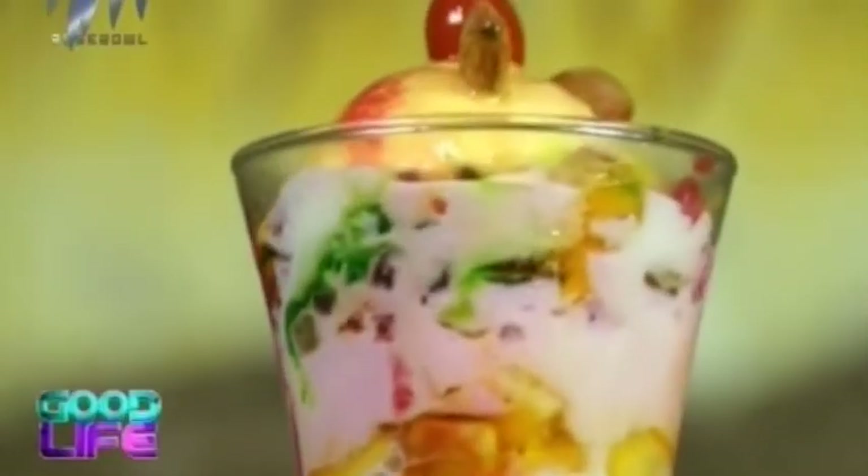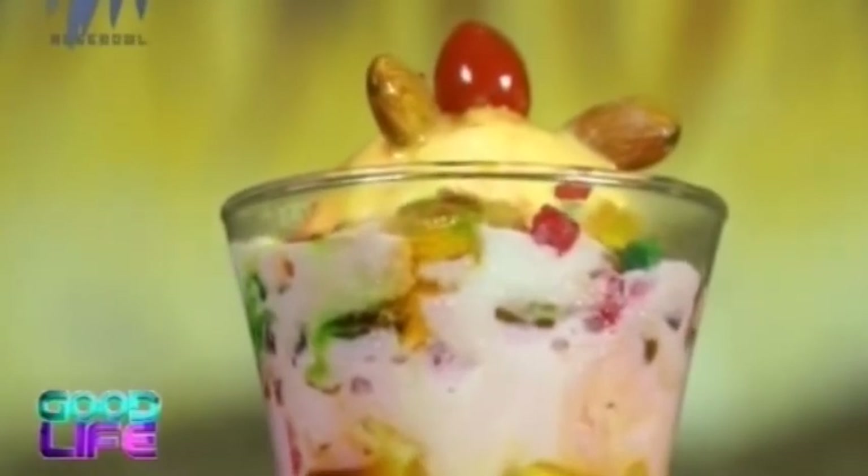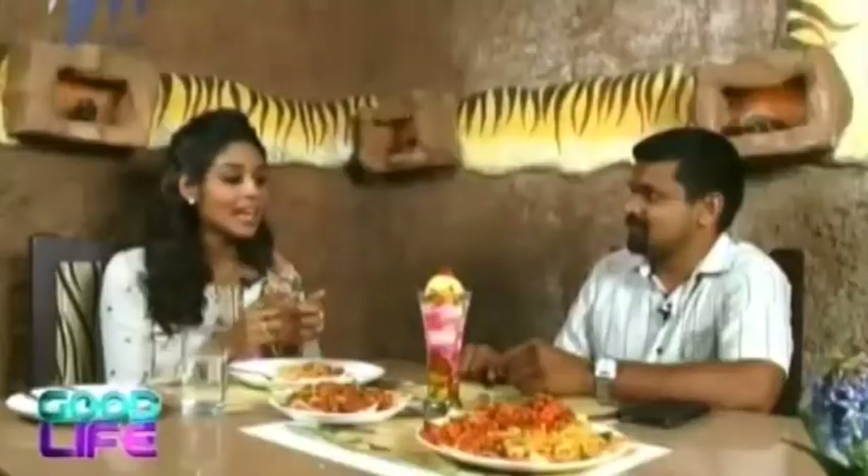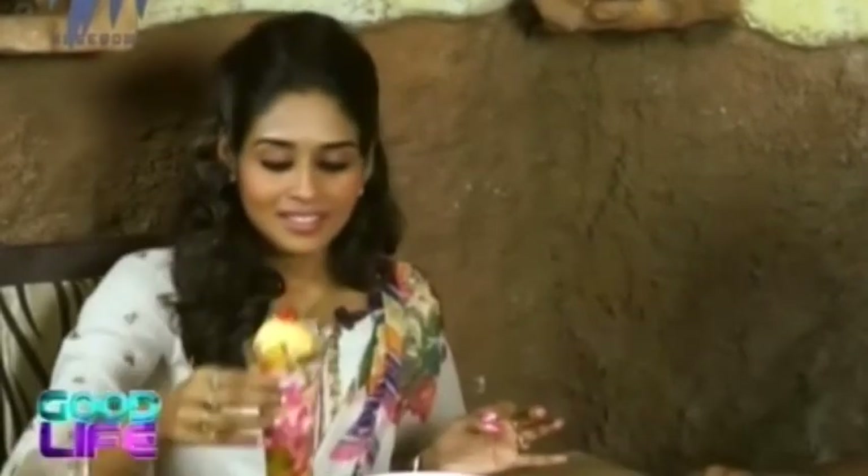Now we come to the best part of the meal — the dessert. Hot Jungle serves a Special Jungle Faluda, themed around the restaurant concept. It's very colorful — you can see yellow, green, and pink all in the mix, topped with a cherry. For those with a sweet tooth, this Faluda is absolutely mandatory to round off a meal.